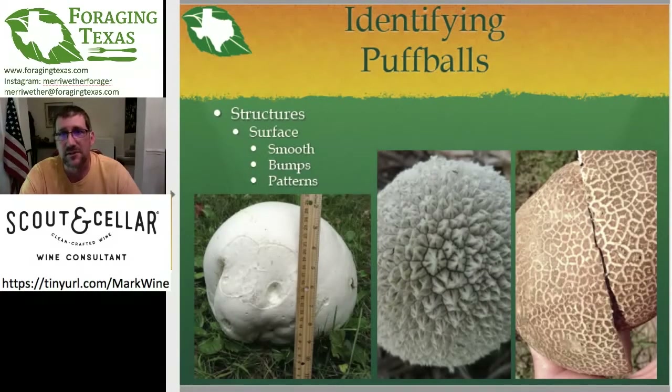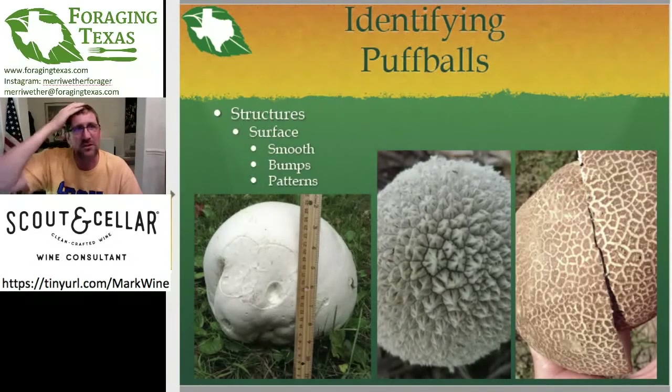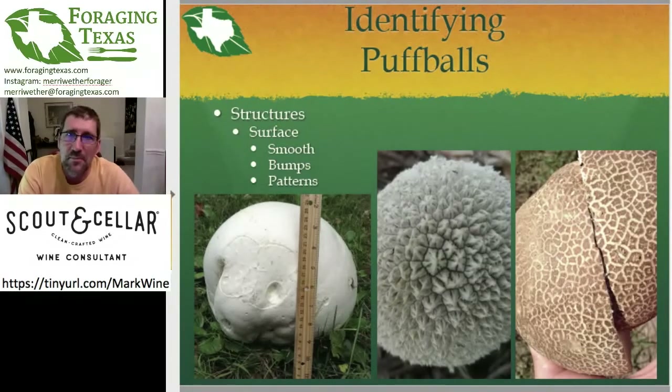Structure: the surface of the puffball. Puffballs are round — they don't have an underside, so it's all just the surface you're looking at. You want to know: is the surface smooth and bald? Are there weird bumps or pyramids or other structures in a repeating pattern? Or is there just an odd pattern in the skin itself? All of these, believe it or not, are important to figure out which puffball you have. Side note: the true puffballs are all edible, but there are other puffball mimics that are not edible — they're poisonous. So you need to make sure what you have is a true puffball.